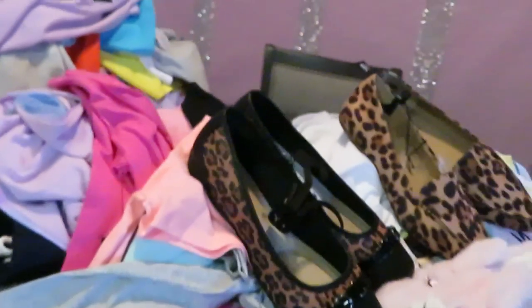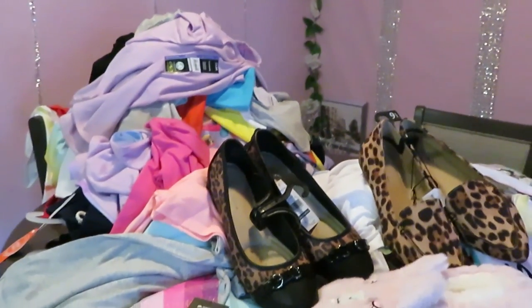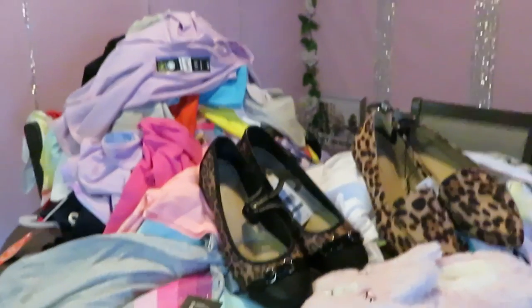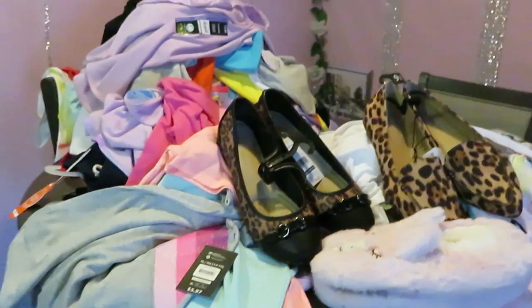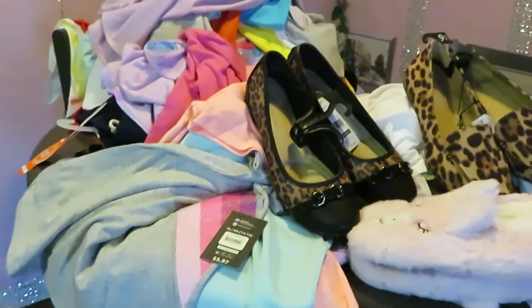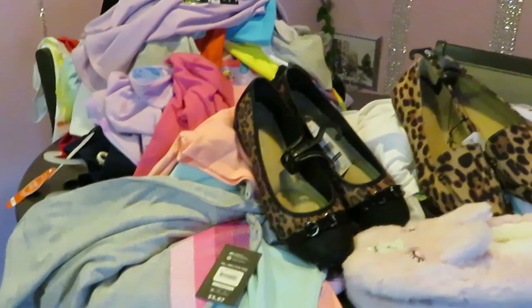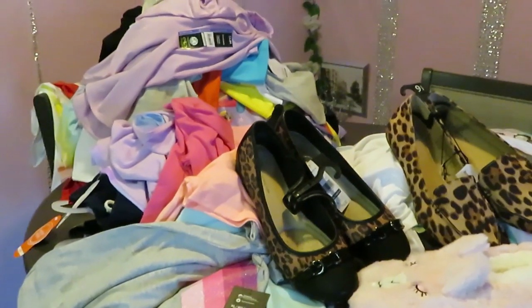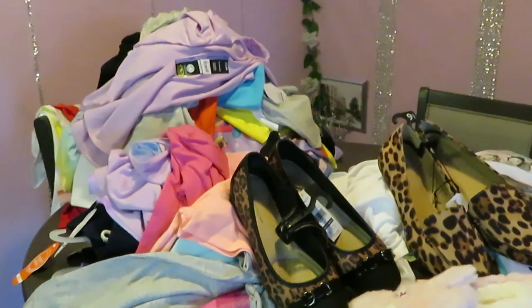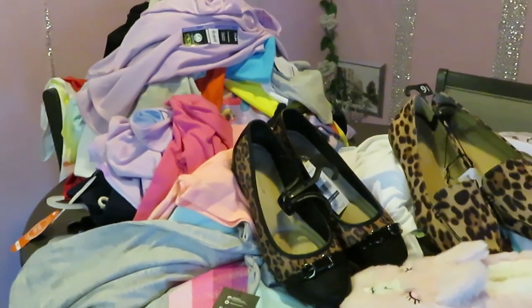That is one heck of a haul, guys! This is Arika Misha — thank you so much for watching. Don't forget to like, comment, and subscribe. Follow me on all my social media, especially on Instagram at ArikaMisha. I have other videos on my channel — cooking videos, family vlogs, unboxing — please go show me support and love. Don't forget guys, knowledge is power. Bye!